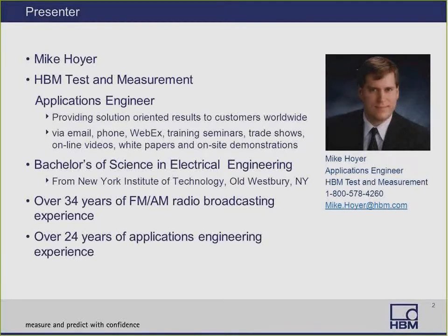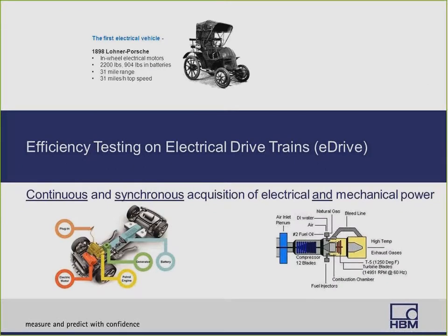I'd like to welcome you to our webinar entitled Efficiency Testing on Electrical Drive Trains — we call it eDrive for short. We're going to talk about how to greatly improve efficiency measurements for continuous and synchronous acquisition of electrical and mechanical power. This can be done on a variety of drivetrains, including automotive vehicle drivetrains and even in aerospace for power generation from a turbine. Interesting to note, the first electric vehicle from 1898 was a Porsche with in-wheel electric motors, weighed 2,200 pounds, had 904 pounds in batteries, a range of 31 miles and a top speed of 31 miles per hour.